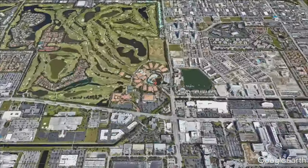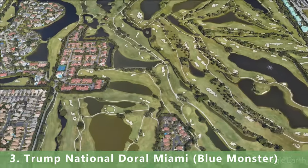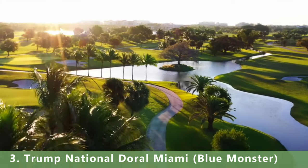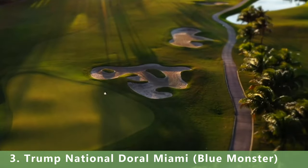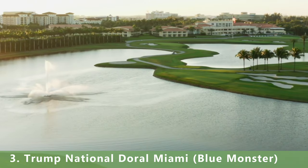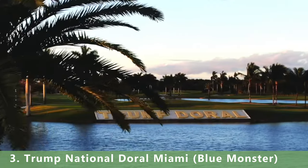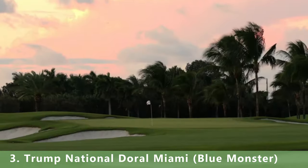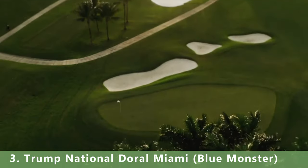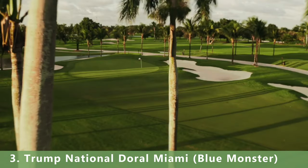Number 3 is Trump National — the Blue Monster. The course is a par 72 stretching 7,570 yards with a slope of 145 and a rating of 77. It was built in 1962 and designed by Dick Wilson.